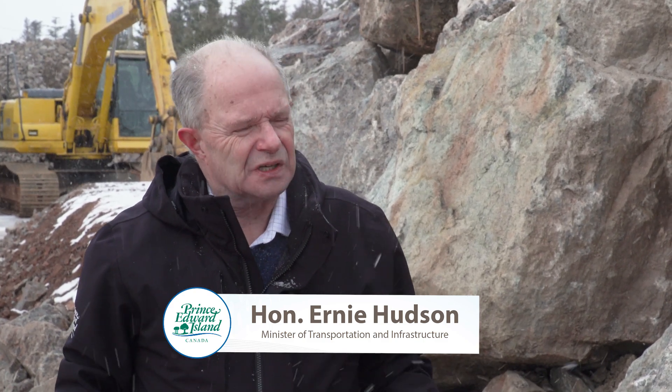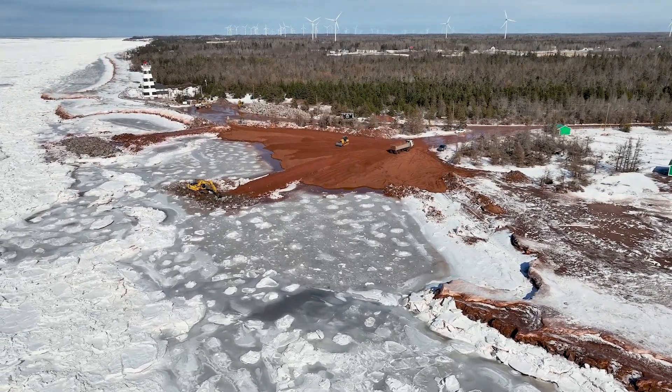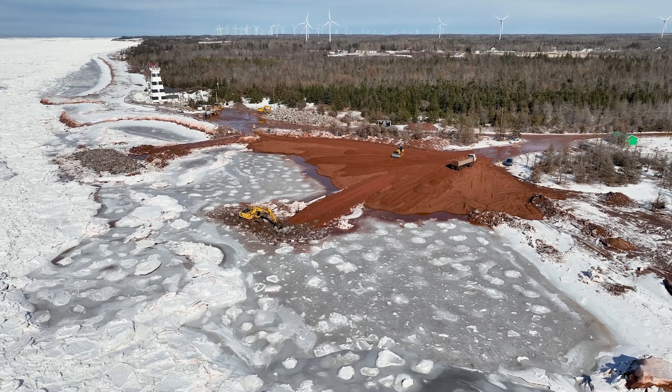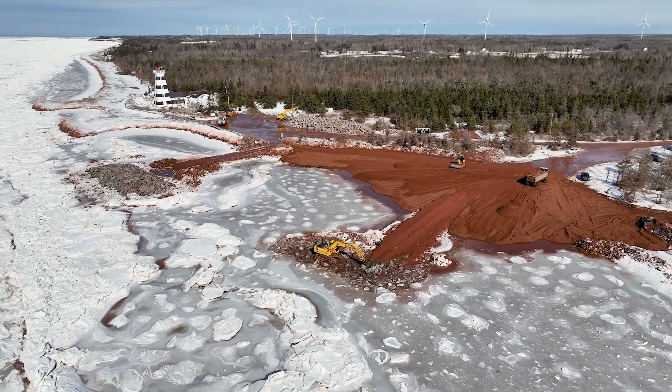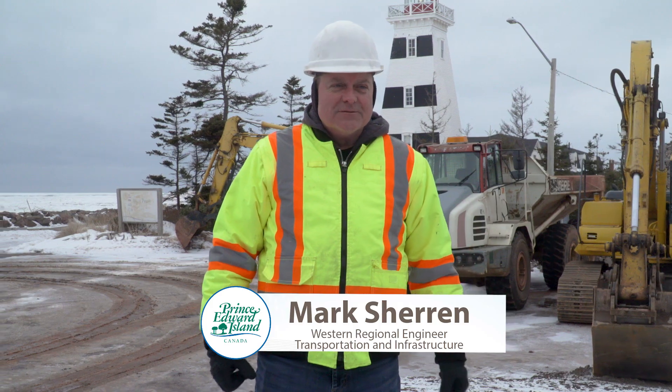We're here at beautiful West Point just to talk about and see some of the work that has been done and continues to be done with regard to shoreline protection. A lot of this beach over time has been washed away, eroded through some of the significant storms that we've seen.